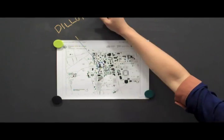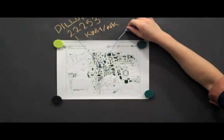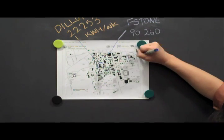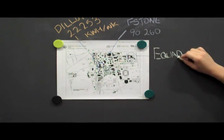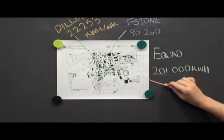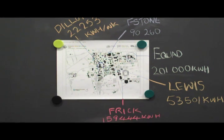Every day, Princeton University uses a lot of energy. Buildings use anywhere from the 22,000 kilowatt hours needed in Dillon Gym each week, to the whopping 200,000 kilowatt hours the engineering departments use in the same time span. But buildings are only the beginning. Whenever our students turn on lights, listen to music, or charge their cell phones or laptops, all of this uses power. So how much total energy is needed?